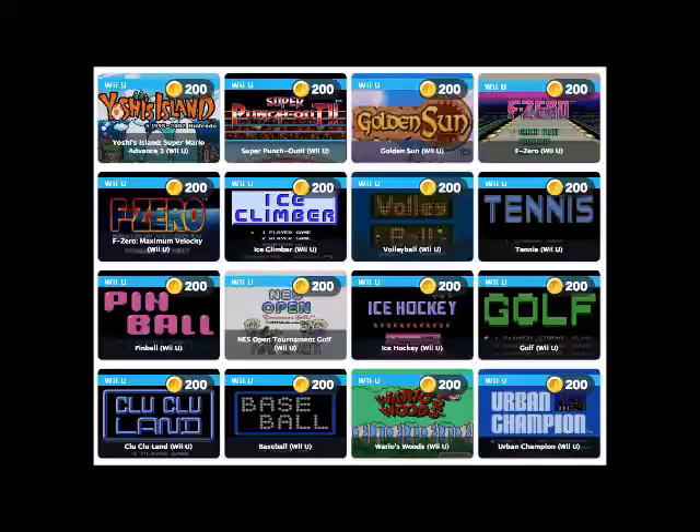Physical awards aside, the real draw here is the game library. In past months, Nintendo would dig through the Wii U, Wii, and 3DS Virtual Console libraries and offer up a total of 8 or so games at a time. For Club Nintendo's crazy going out of business sale, the company is offering a whopping 117 games, including not just Virtual Console games but full downloadable Wii U, Wii, and 3DS titles.